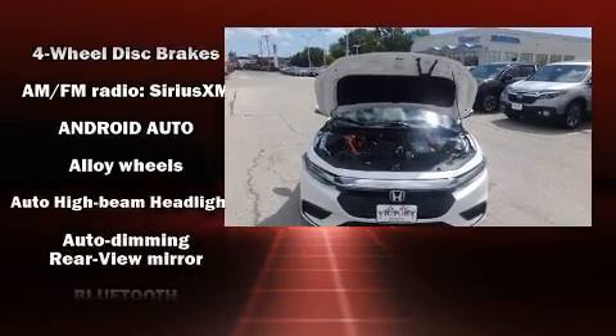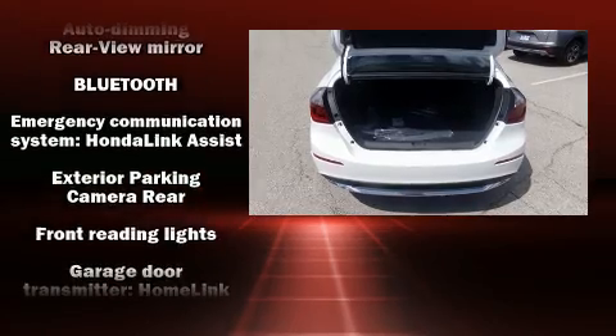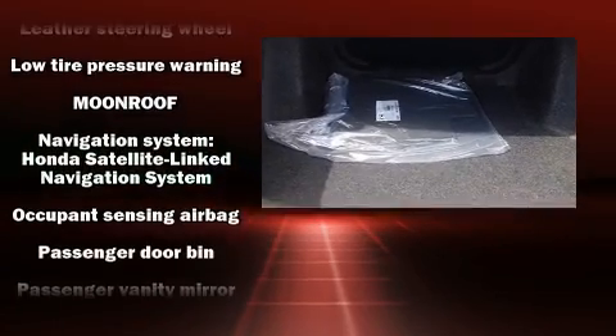Honda also prioritized safety and security with features such as front and side impact airbags, ignition disabling, an emergency communication system, and four-wheel disc brakes with ABS.